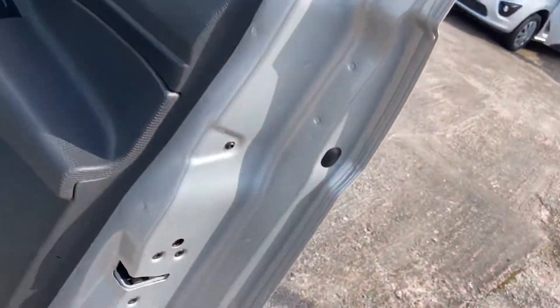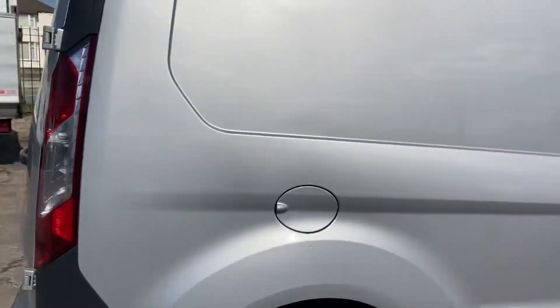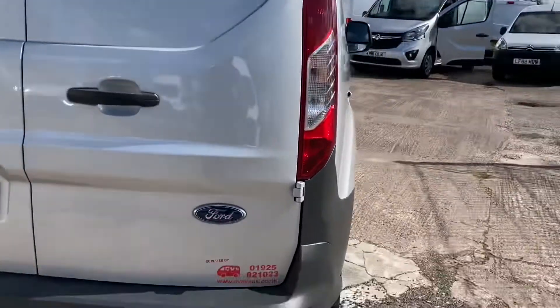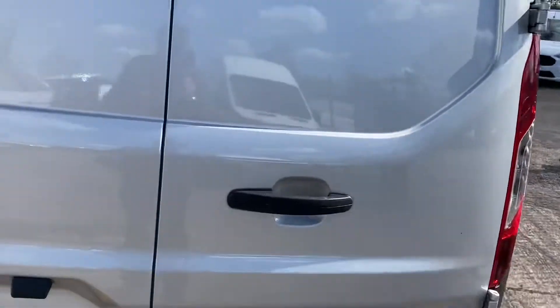Electric windows, there's the door card, all good. Short of buying a new one, they don't come any cleaner. It's also got reverse sensors, which will protect the back from being bumped.